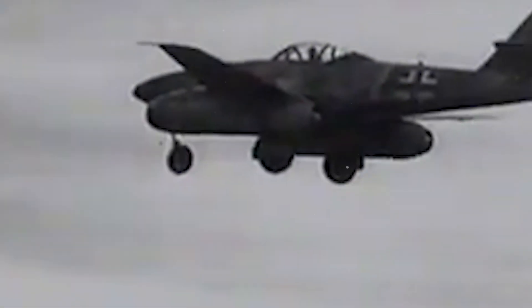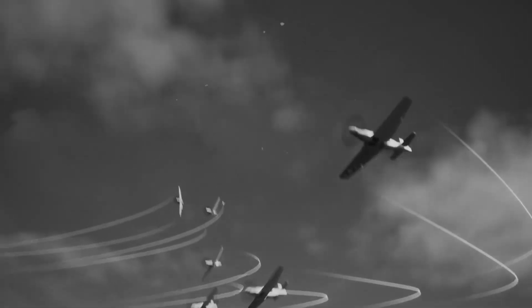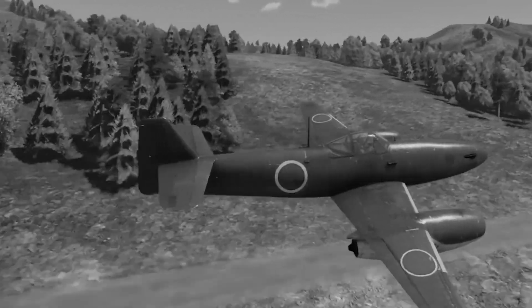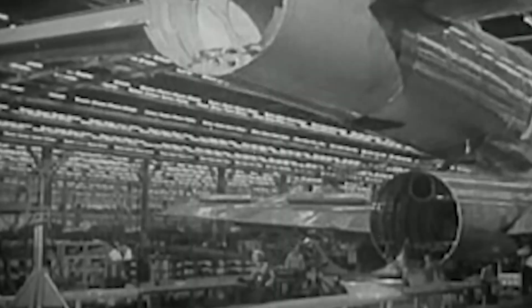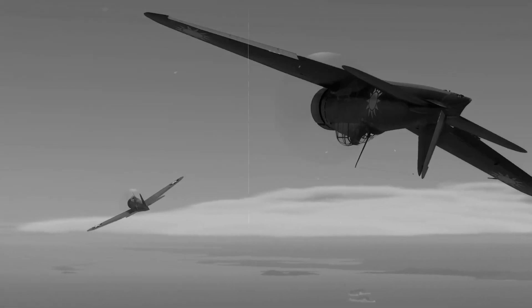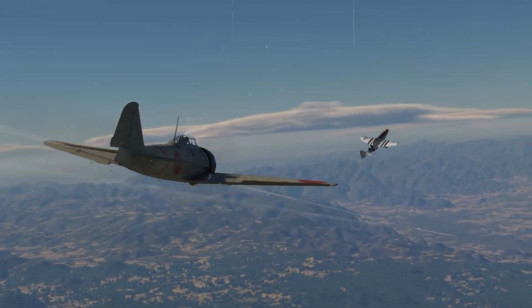The fuel situation presented equally dire challenges. The Me-262 ran on J-2 synthetic fuel, a carefully refined aviation kerosene developed specifically for jet engines. Japan had no equivalent production capability. The Kikka would have to burn whatever aviation fuel remained in the empire's rapidly depleting reserves, often contaminated gasoline that caused irregular combustion, engine fires, and unpredictable power output. Testing revealed that Japanese jet engines produced roughly half the thrust of German counterparts while consuming twice as much fuel. The technological gap wasn't just significant — it was potentially insurmountable.